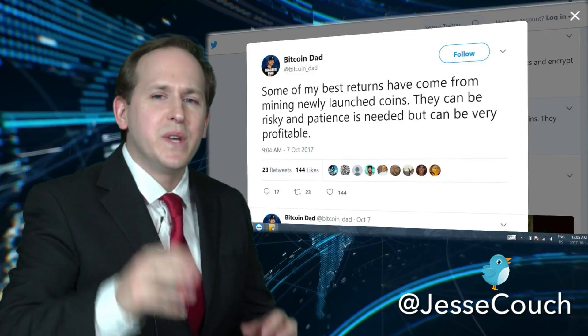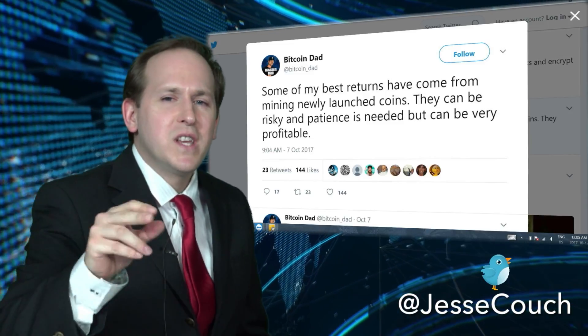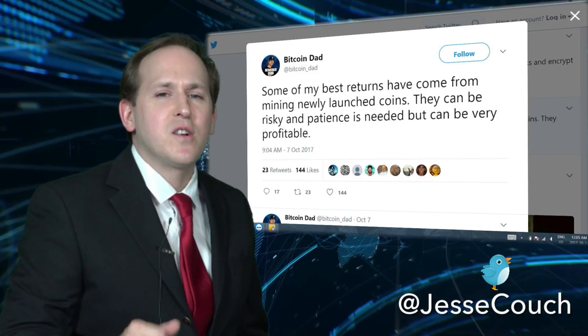BitcoinDad — great tweet here. He's got some great tweets so check him out. Mining — early mining is probably the best way to get your crypto.